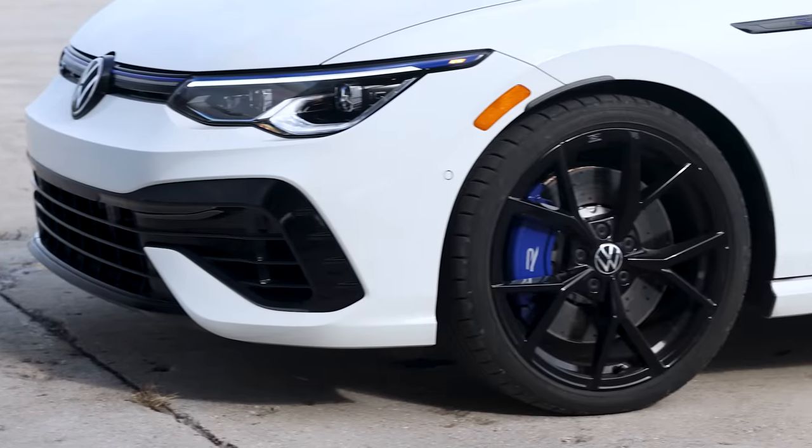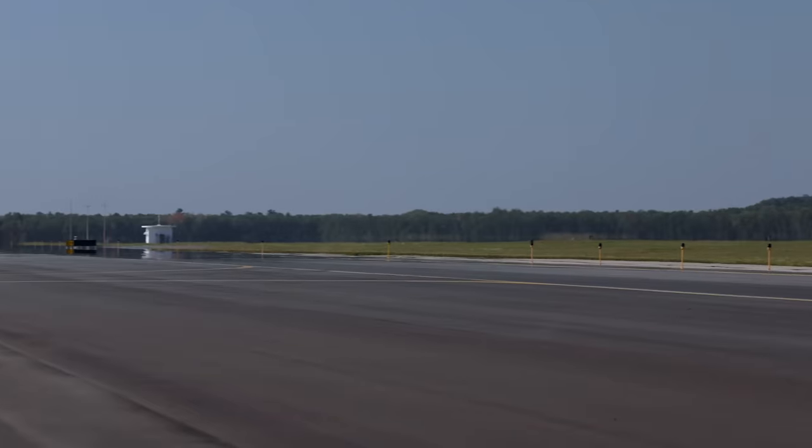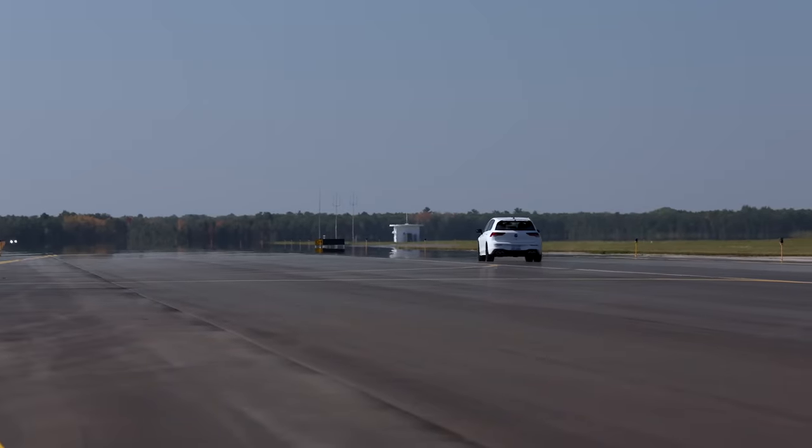True to its origins, the hatchback from the land of the Autobahn felt like it was happy to stay at 150 for as long as we pleased.